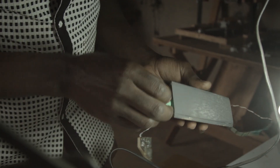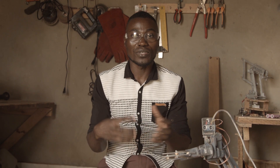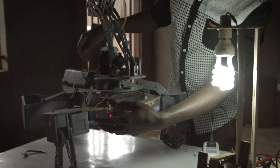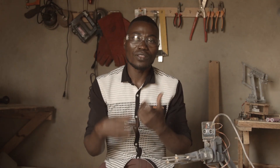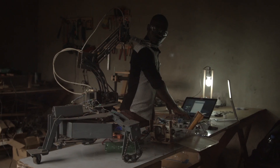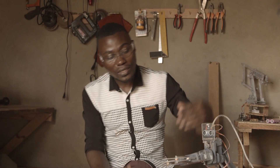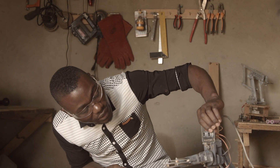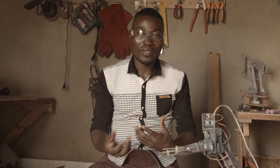One of the problems has been health workers finding it challenging to deal with COVID-19 patients. So we tried to reduce the health worker-patient contact by coming up with this design of a robot that can do the screening at the frontier with this sensor, an IR sensor.